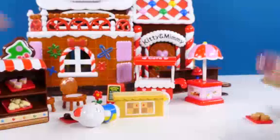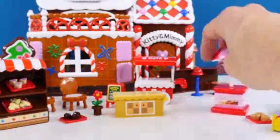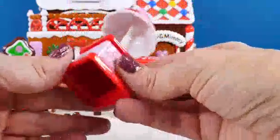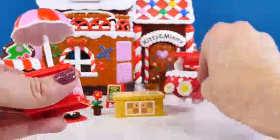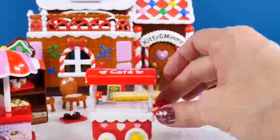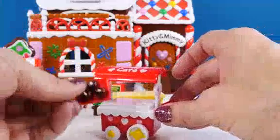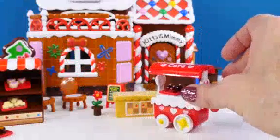Let's see what else we have. Here is a Sweets Cafe stand with an umbrella on it. And there is also a little rolling cart and the wheels actually move. Let's see how that works. We can put some sweets up there too. There is a lot of cute stuff.